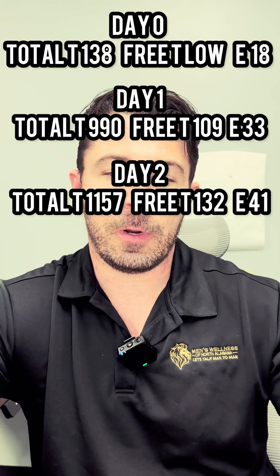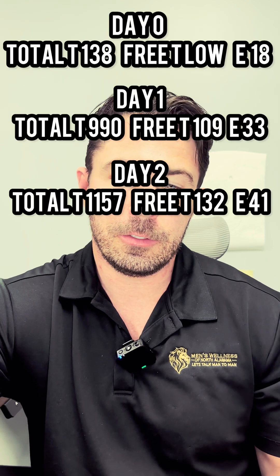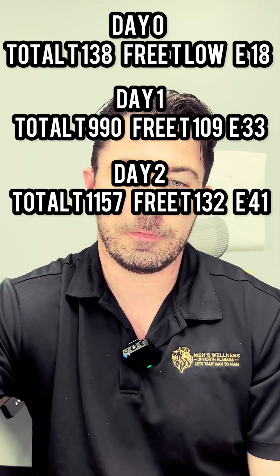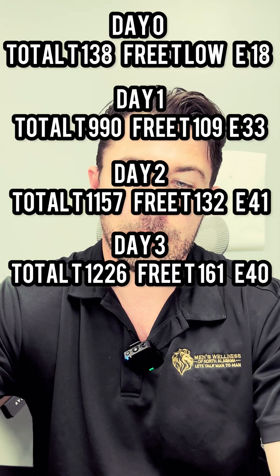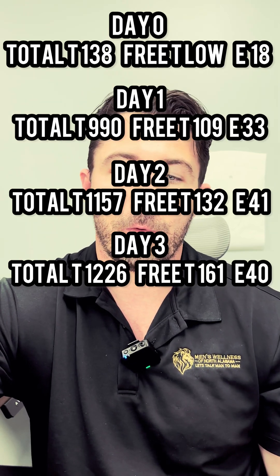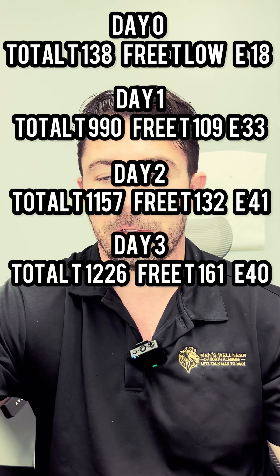On day two, testosterone was still rising at 1,157, with free testosterone at 132 and estrogen coming up to 41 — which I typically tolerate just fine. By day three it went up even a little higher to 1,226, with free testosterone at 161 and estradiol at 40.